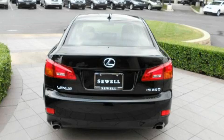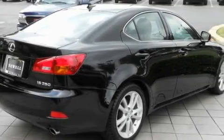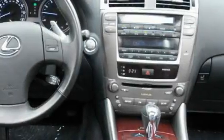dual power seats, air conditioning with automatic climate control, leather seats, cruise control, heated side-view mirrors, a premium audio system, a CD player, a low tire pressure indicator, and rear impact crumple zones.